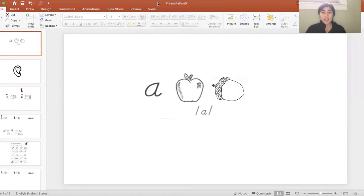I want you to repeat after me. A, apple, ah — your turn. A, acorn, A — your turn.